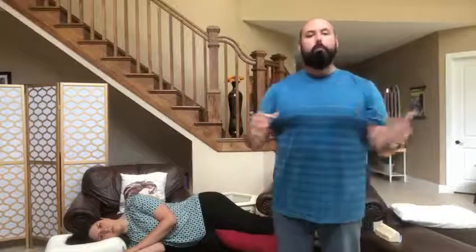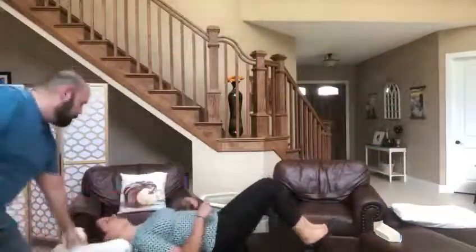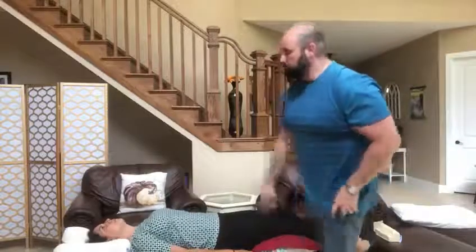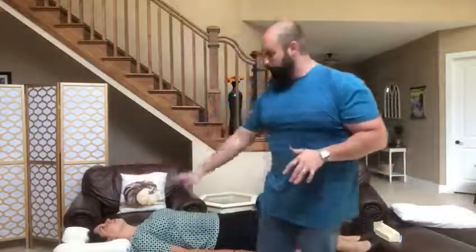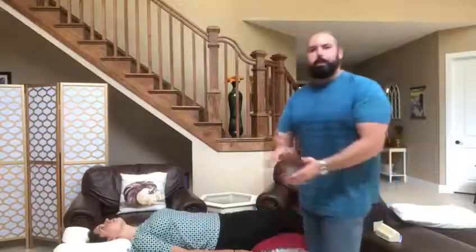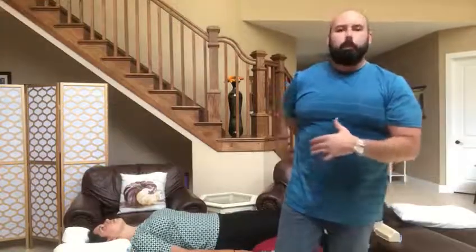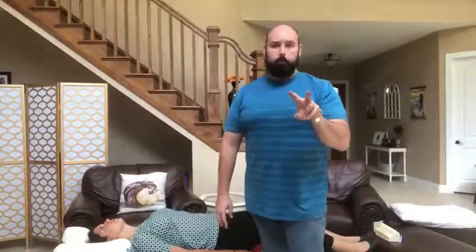Number two is on your back with a pillow underneath your knees. We want to have a pillow underneath your neck to support the curve of your neck, and then also a pillow underneath your knees so you get a little bit of a bend. Whenever you do that, it takes the pressure off your low back. This is the number two way you want to sleep.